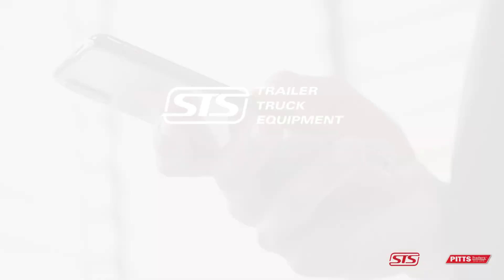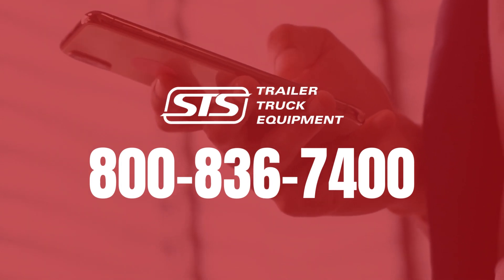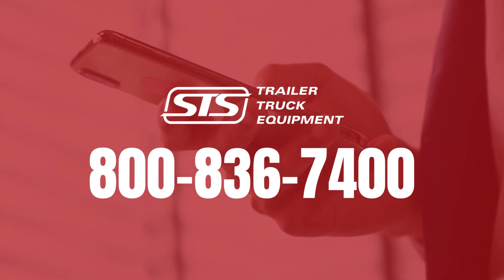We are located in Syracuse, Albany, Buffalo, and Rochester. Give us a call today at 1-800-836-7400. We would be happy to help you.